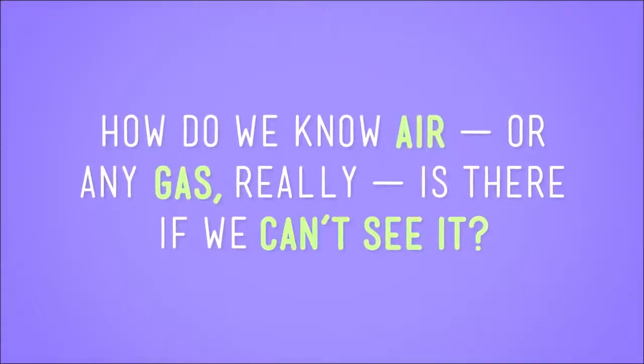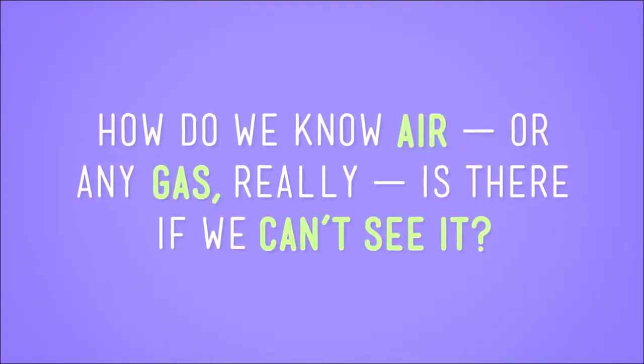How do we know air, or any gas really, is there if we can't see it? Well, we can prove it by doing an experiment. Science!